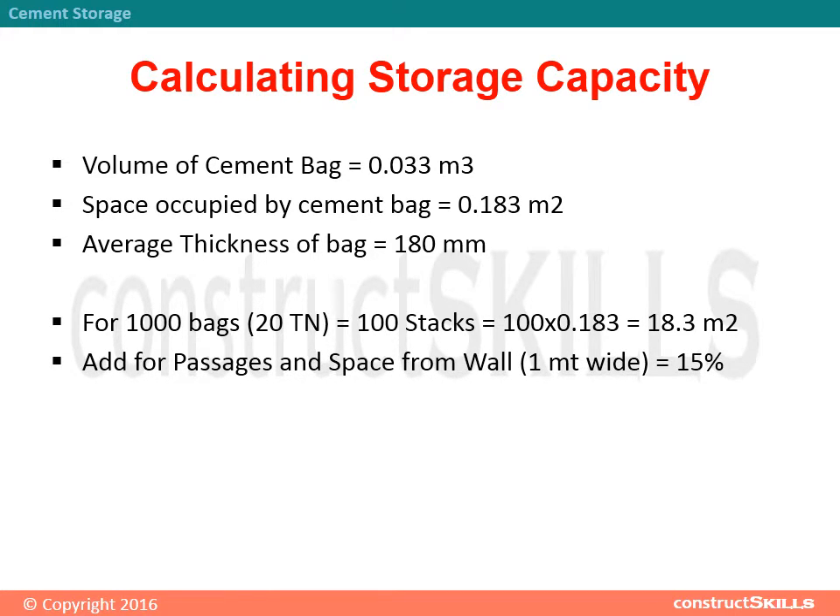Add for passages and space from wall — 1 meter wide — which equals 15 percent additional. Total space equals 21 square meters, which is equal to 230 square feet, for 1000 bags.